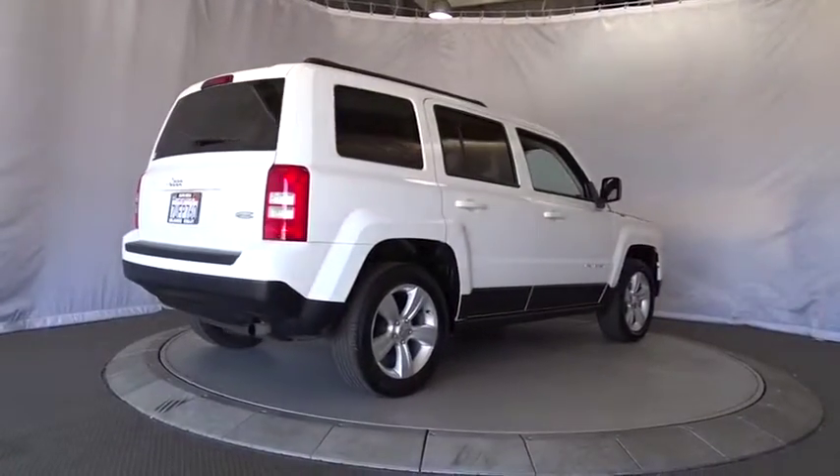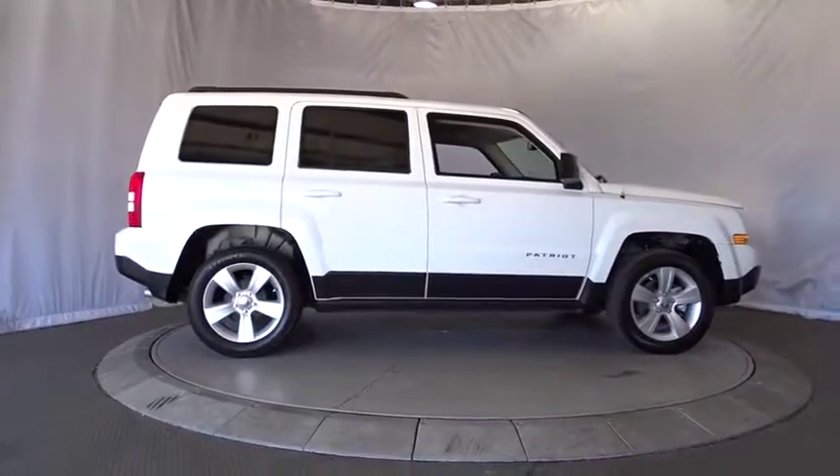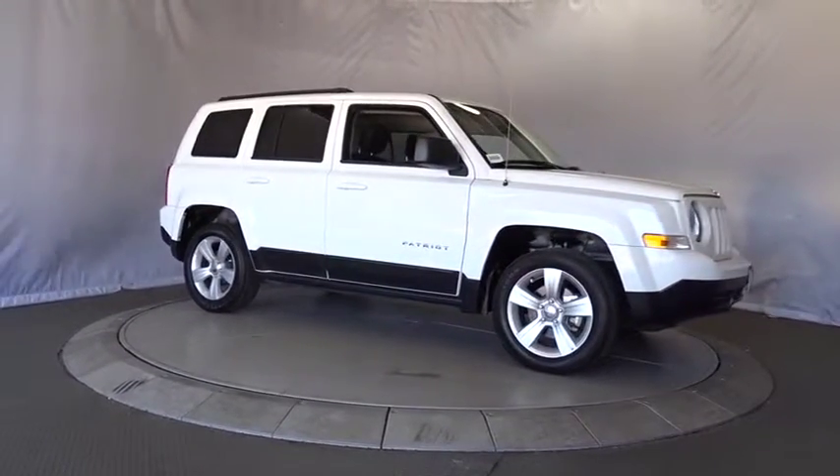Auto dimming rear view mirror, aluminum wheels, floor mats, cruise control, AM FM stereo radio, rear defrost, front wheel drive, fog lamps, power door locks, and MP3 player.